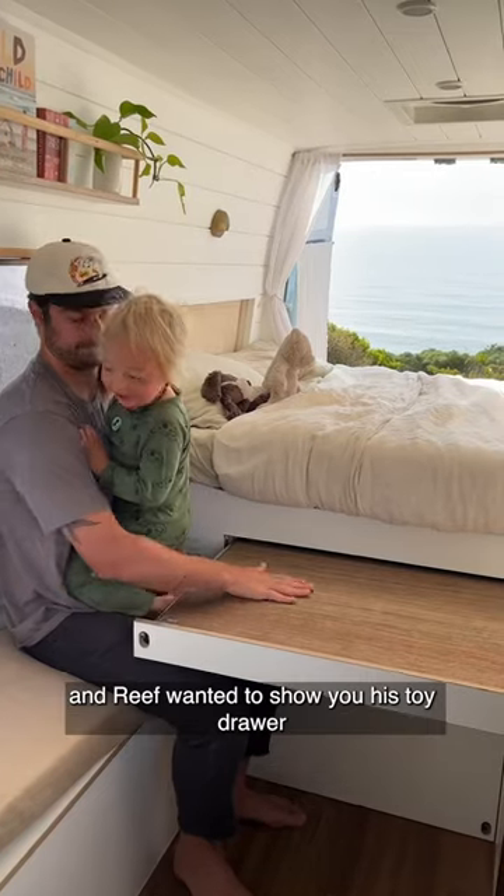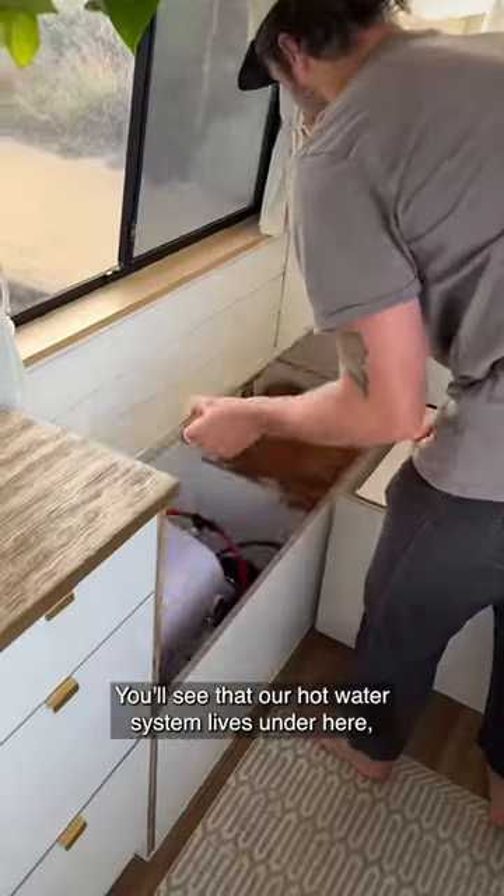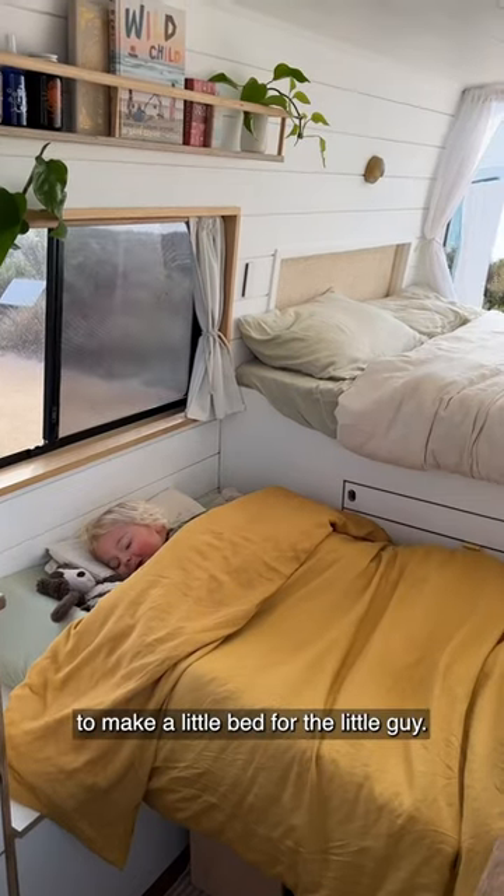We also have this pull-out table, and Reef wanted to show you his toy drawer that's right underneath. You'll see that our hot water system lives under here, as do our towels, and this is how we join everything together to make a little bed for the little guy.